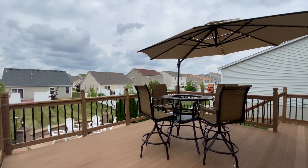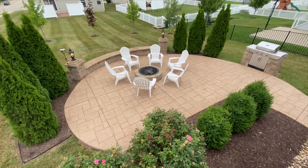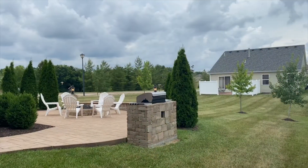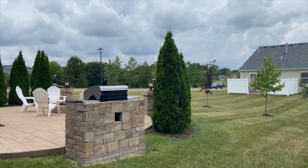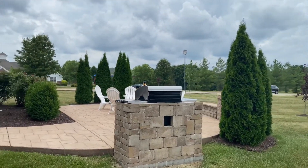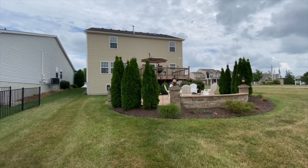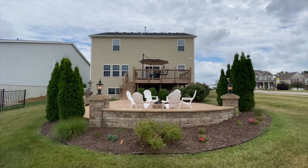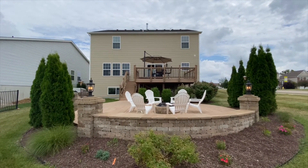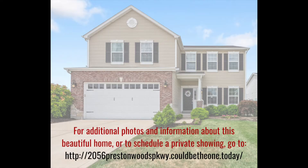Out back is a composite deck that leads to a paver patio with a built-in gas grill, a fire pit, and a lighted seating wall — what a tremendous entertainment space. The sellers have added a 13-month home warranty for additional peace of mind. This showplace is completely move-in ready. Make an appointment to see 2056 Preston Woods Parkway today.